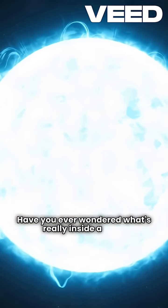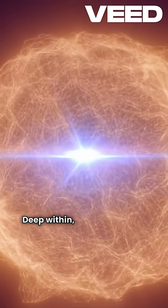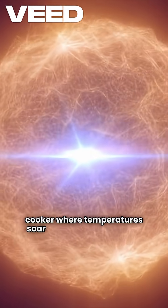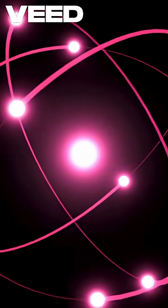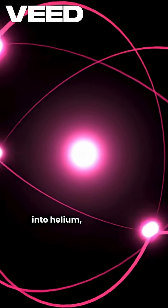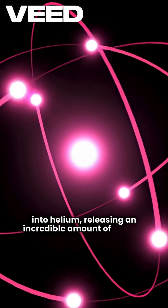Have you ever wondered what's really inside a star? Deep within, there's a blazing core — a pressure cooker where temperatures soar to millions of degrees. Atoms collide with such force that hydrogen fuses into helium, releasing an incredible amount of energy.